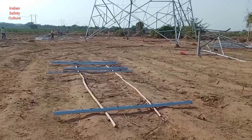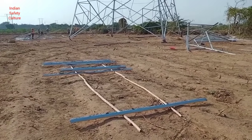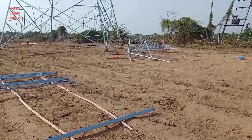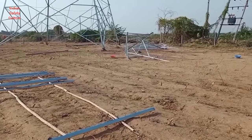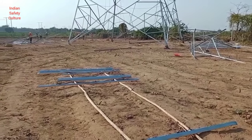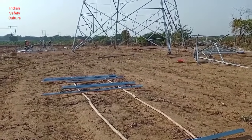These are the segregated tower parts kept on the ground. Here are the assembled cross arms. The erection of the tower is in the middle section.